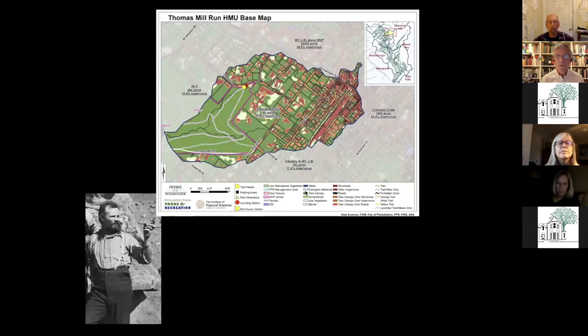Here's the Friends of the Wissahickon very closely following those standards. John Wesley Powell is pointing towards the fact that in our era we are following his recommendation that planning — especially ecological planning — be organized by watershed as opposed to by property boundaries.